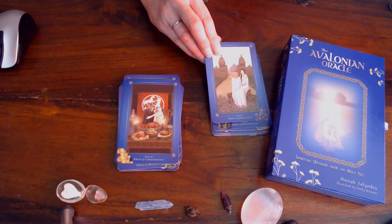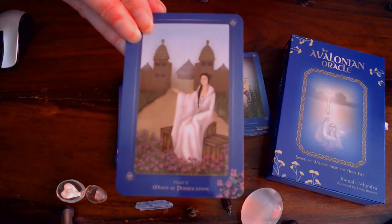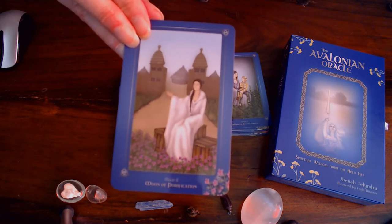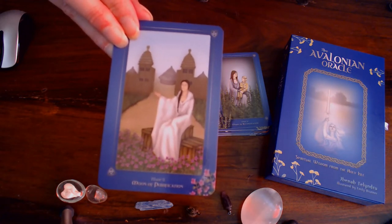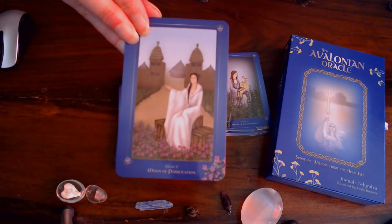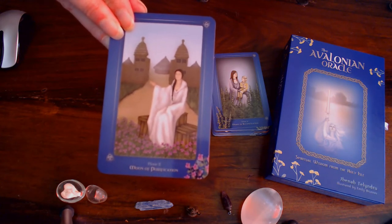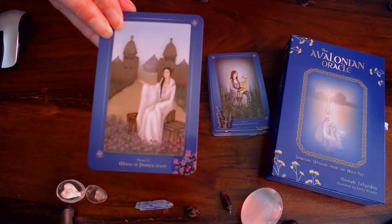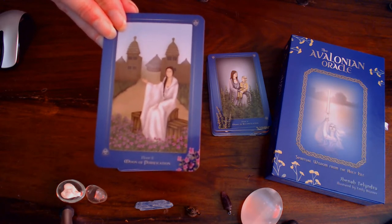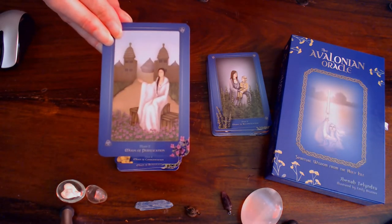Moon of Purification. The goddess Rhinon. Full moon when sun is in Virgo, full moon in Pisces, early autumn. Keywords: patience with yourself and others, inner strength, weathering injustice, accepting what cannot be changed, courage to meet any challenge, endurance in the face of suffering, grace under pressure, transitions.